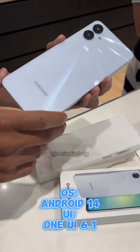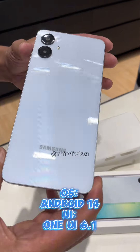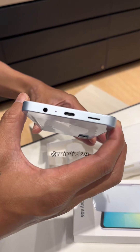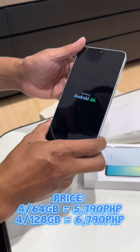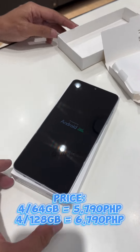It runs on the latest Android 14 operating system with Samsung's One UI 6.1 out of the box. The Samsung Galaxy A06 is available in black and light blue, priced at $5,790 for the 64GB and $6,790 for the 128GB storage option.